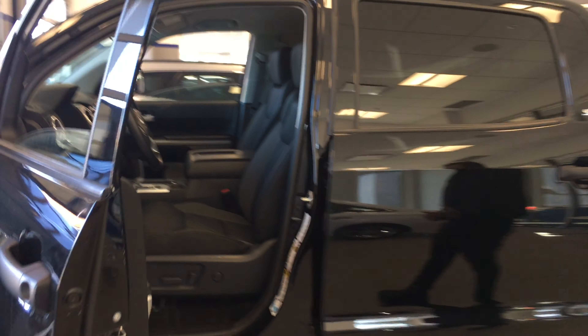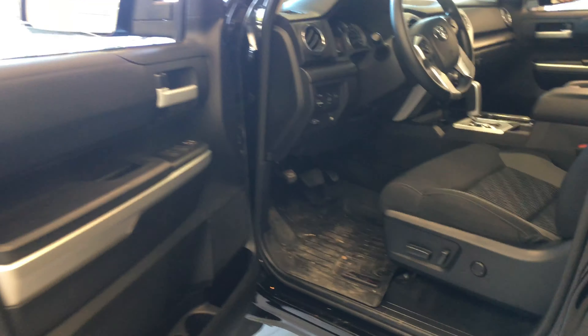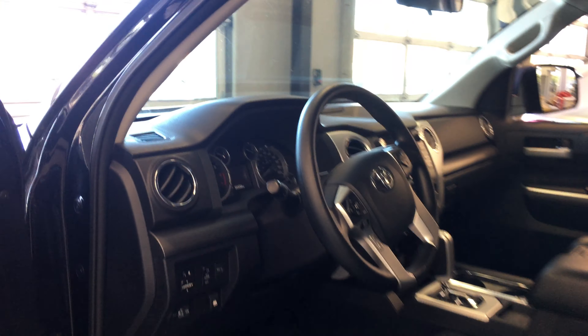This is going to be the SR5 as I did mention. You're going to get the power adjustable seats, this beautiful touchscreen display, and WeatherTech mats all throughout the front and the rear. All around, it's going to be a comfortable ride. You're going to have plenty of power and you just won't go wrong.